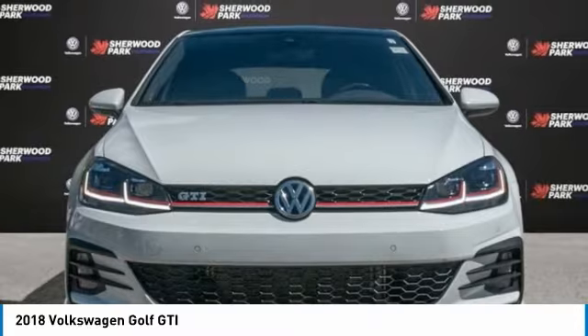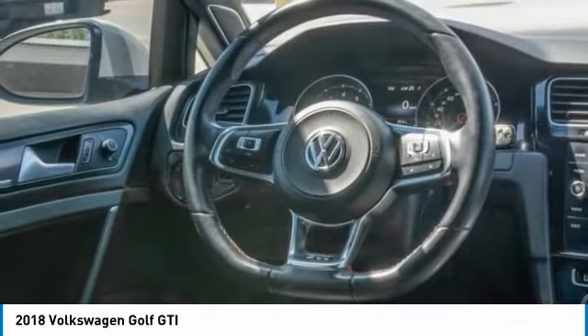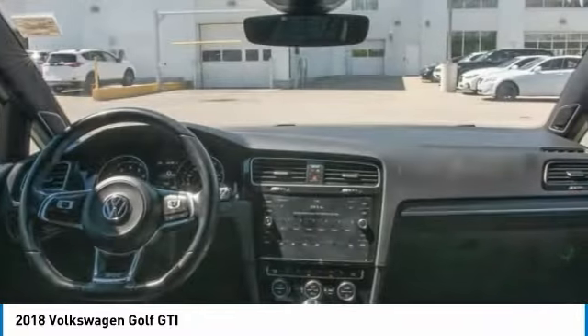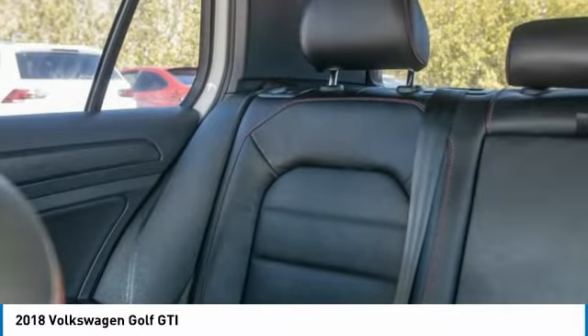Here are some of this vehicle's great options: tire pressure monitor, turbocharged, heated mirrors, aluminum wheels, rear spoiler, brake assist, traction control, stability control, engine immobilizer, tires, front performance.